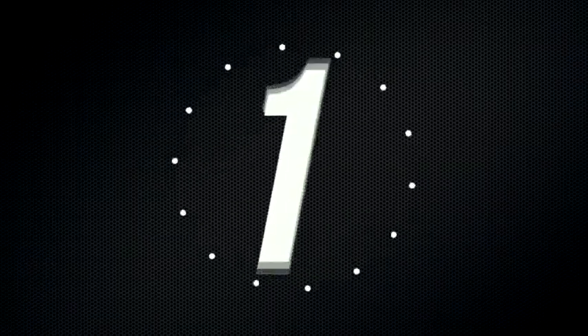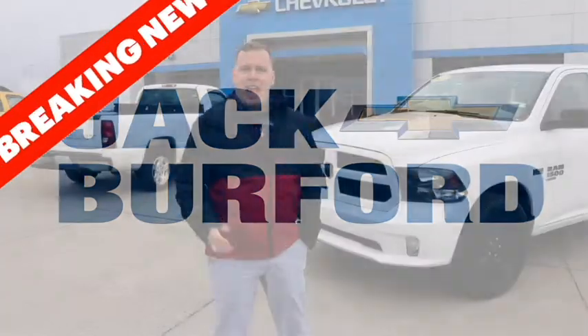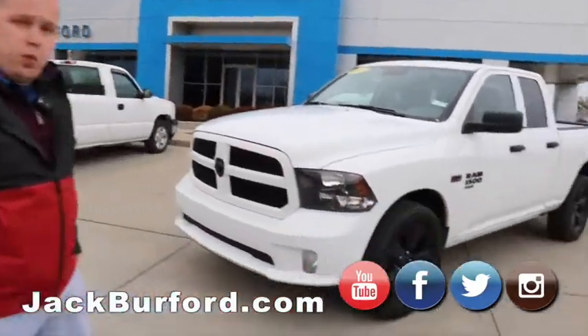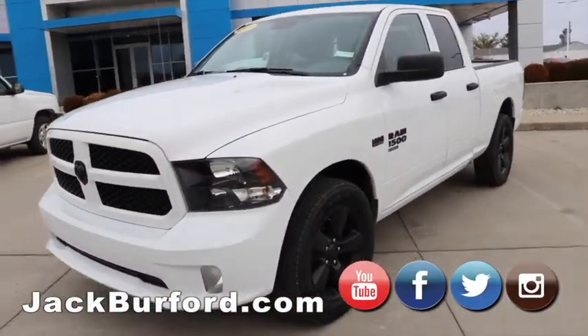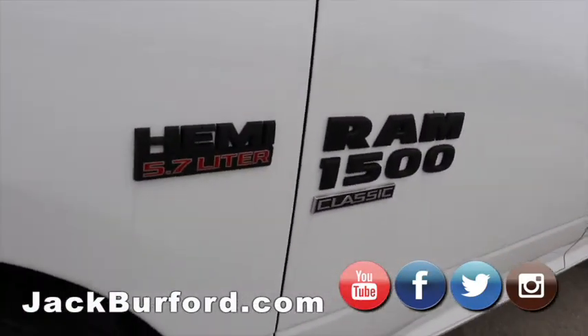Hey everybody, it's Josh here at Jack Burford Chevrolet. I've got an exciting deal to tell you about today. Right behind me is a 2019 Ram 1500 Classic with a 5.7 liter Hemi in it.